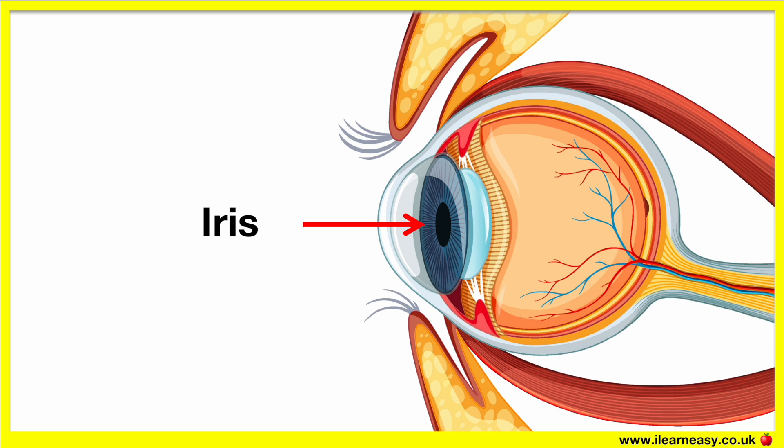The iris is the colored part of the eye. It's a thin circular structure that controls how much light enters the eye. The iris is made up of muscles that contract and relax in order to control how much light will enter the eye.